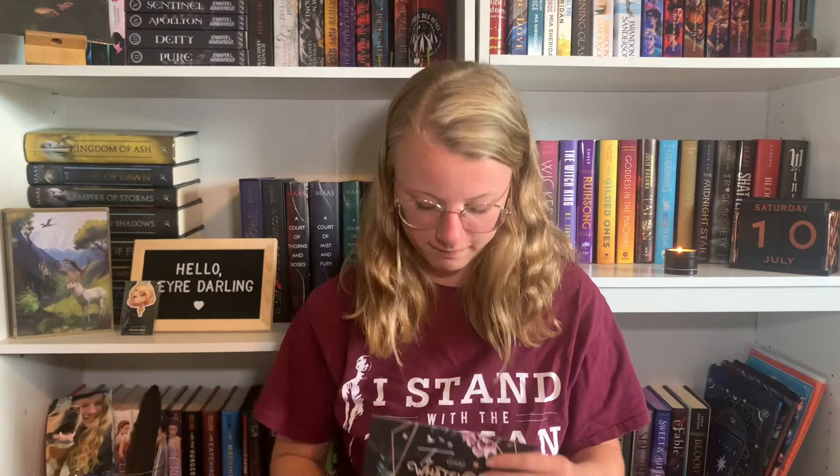That was designed by Evie Bookish. The next thing is the candle that they have in every box from Flick the Wick. This is the Court of Terrason, and the scents are woods, jasmine, citrus, and musk. I like those scents together. It smells very good. It has the stag on the front. I love their candles — I like that they have one in every box, because who doesn't need more candles?